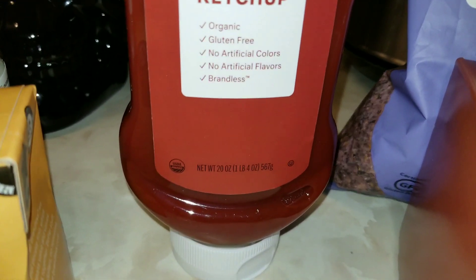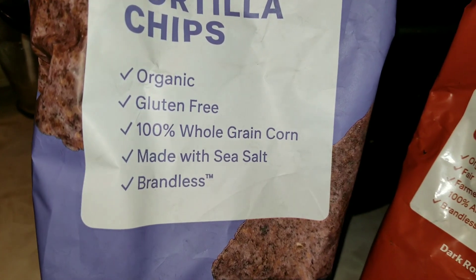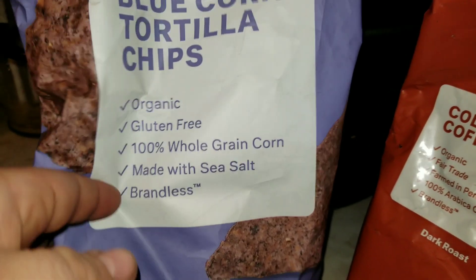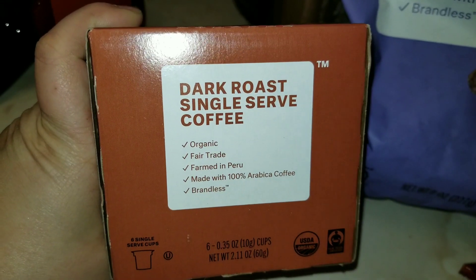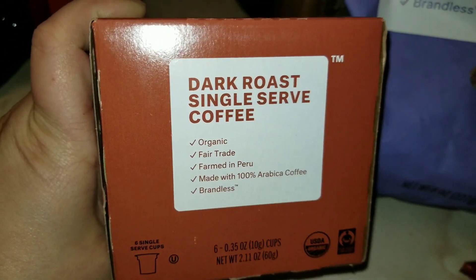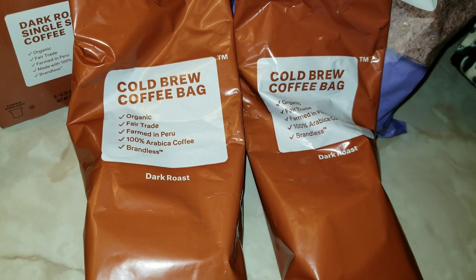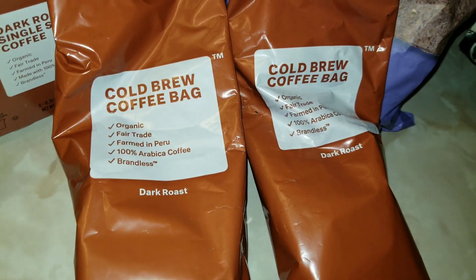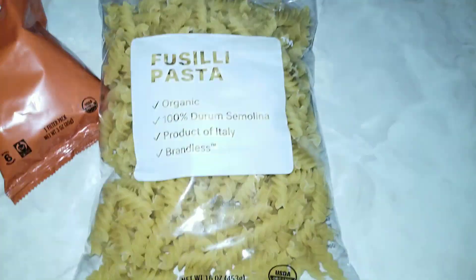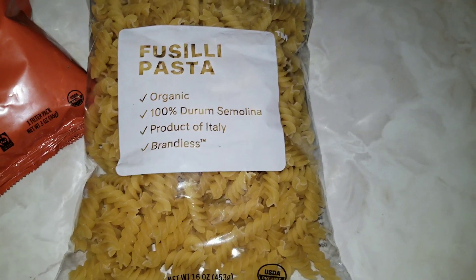The next thing I got was organic ketchup, 20 fluid ounces. I got blue corn tortilla chips - organic, gluten-free, 100% whole grain corn. I got two of those for $3 and they are eight ounces, so two eight-ounce packs for $3. The next thing I got for $3 was dark roast single-serve coffee and you get six pods. I like dark roast coffee so I wanted to try them out. Then I got two cold brew coffee bags - organic, fair trade. I like dark roast iced coffee so I'm super excited to try that.